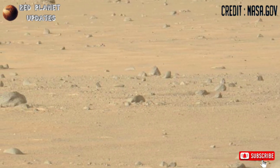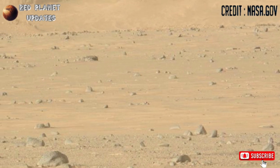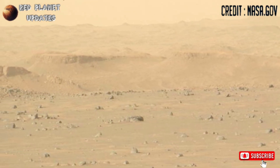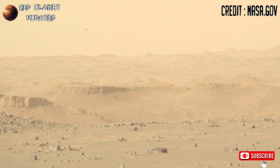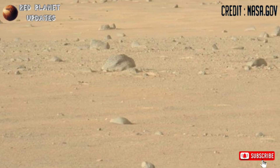Hi everyone, welcome back to my YouTube channel, All Red Planet Updates. If you are new on my channel, please subscribe and hit the bell icon for the latest Mars updates. These are new stunning footage of Mars released by NASA's Mars Perseverance Rover on Sol 1152, captured by the Mastcam-Z camera.